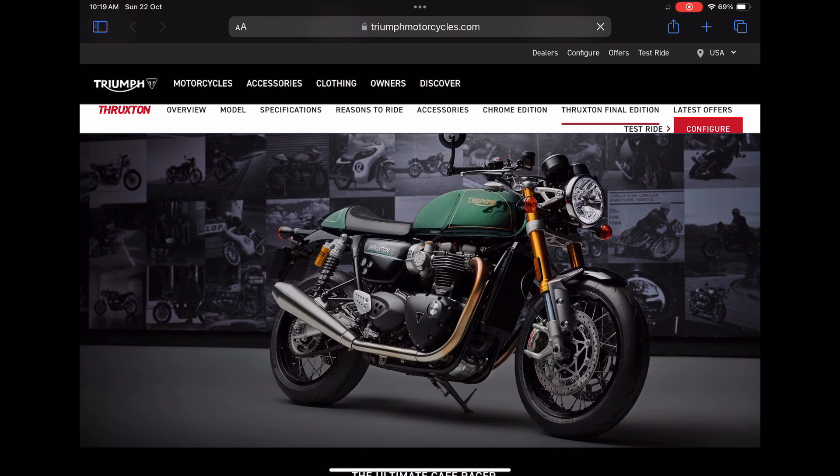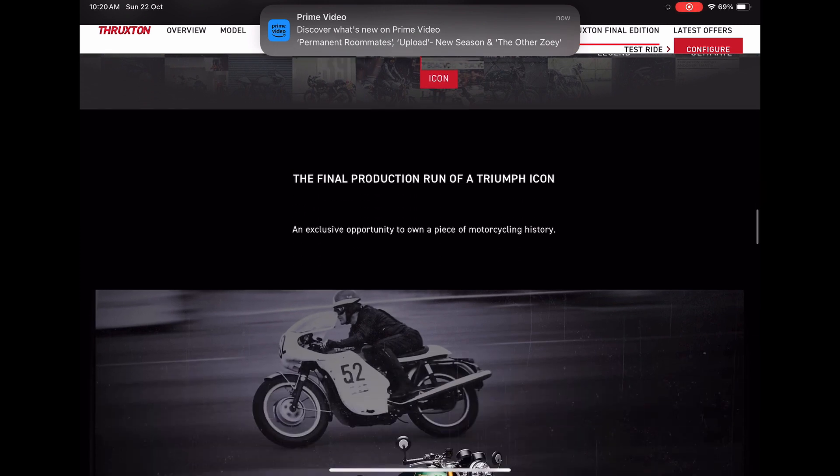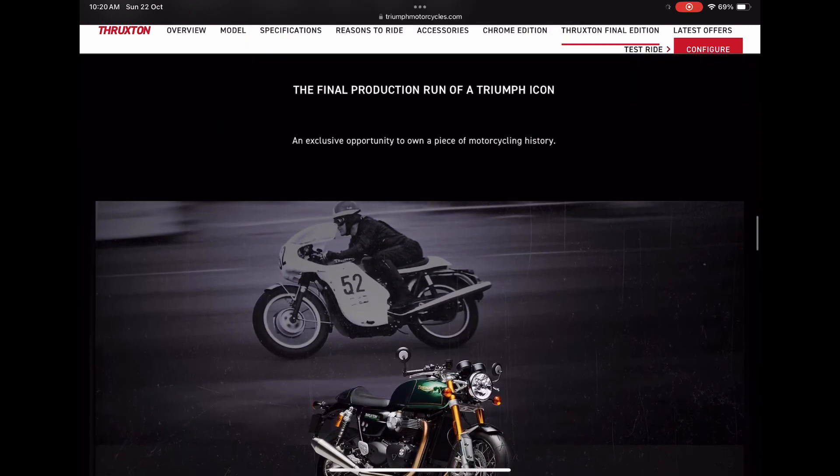It is quite disappointing that Triumph decided to discontinue this model. The owners of the final edition model will receive an individually numbered certificate of authenticity featuring the bike's unique vehicle identification number, or VIN. The Triumph Thruxton has been in the market for 19 years and went through a refinement in 2016. At least it's good news that Triumph has given special attention to this vehicle before discontinuing it in 2024.